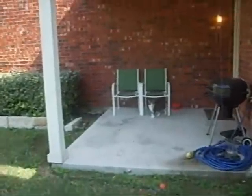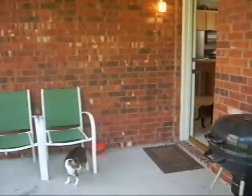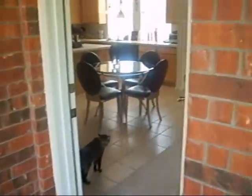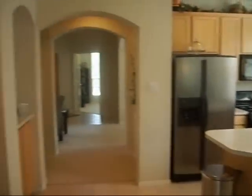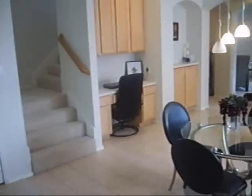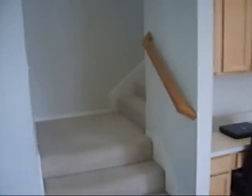This is the complete downstairs of the house — all of the bedrooms are upstairs. From the kitchen, we can head upstairs to see all the bedrooms. Head up the stairs this way. You can see the ceilings are very high in the house coming up the stairs.